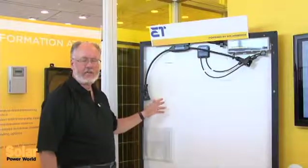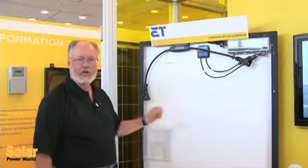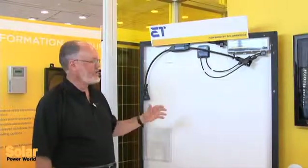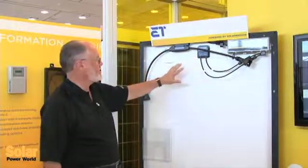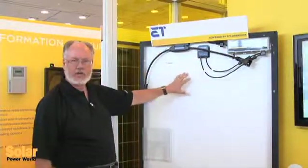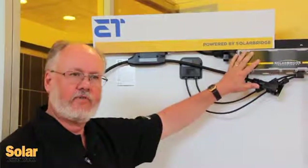I'm standing here with the AC module from ET Solar, one of our new partners we're announcing here at InterSolar North America. ET Solar has a very high performance 250 watt rated panel that is combined with the Pantheon 2 microinverter from SolarBridge Technologies to result in a very competitive AC module solution integrated together that goes to market under the ET brand.